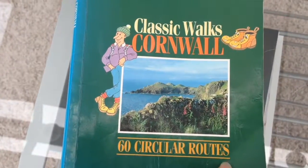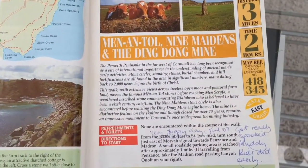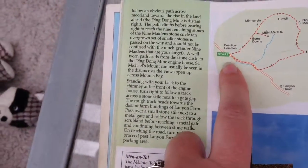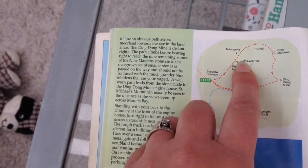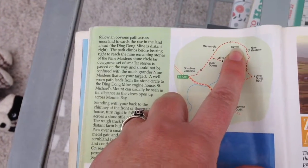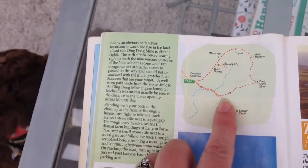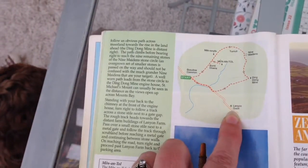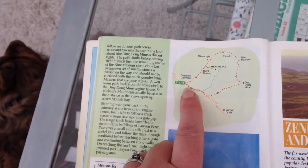Our walk today came from Cassini Walks Cornwall - 60 Circular Routes. It was number six: Men-an-Tol, Nine Maidens and Ding Dong Mine. We started on the road, parked on the road, went up to Men-an-Tol, went through the hole in the stone, followed the farm track up to the very heights where you could see Mounts Bay - beautiful clear views of St Michael's Mount today. Came down to Ding Dong Mine, crossed through some fields. This is where we got a little bit trapped by the cows, and we actually headed up to Lanyon Quoit. After we played around at Lanyon Quoit for a bit, we came back down the road to the car.